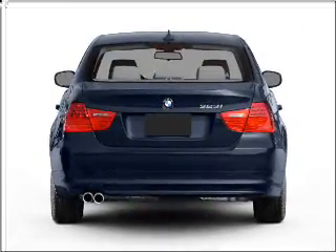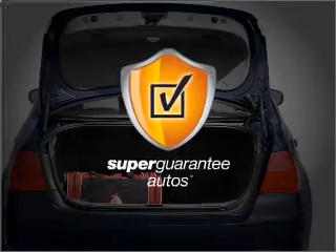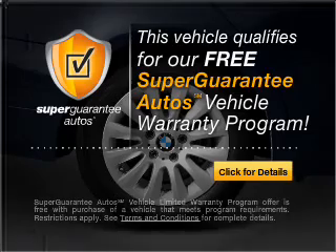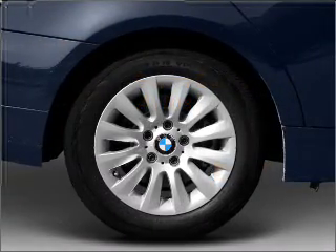With a reliable 6-cylinder engine connected to a smooth shifting transmission, this vehicle qualifies for our free Super Guarantee Autos Vehicle Warranty Program. Buy a vehicle and get a free warranty from us only at EveryCarListed.com.